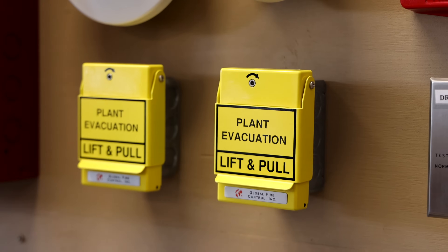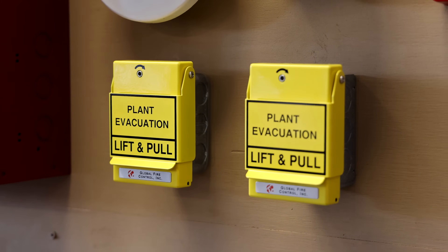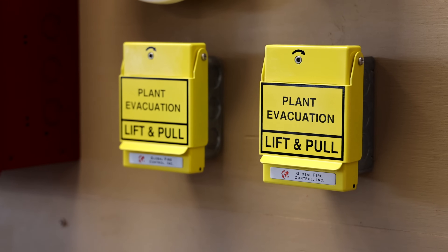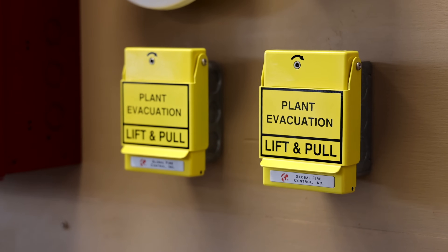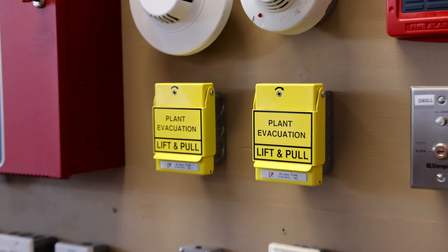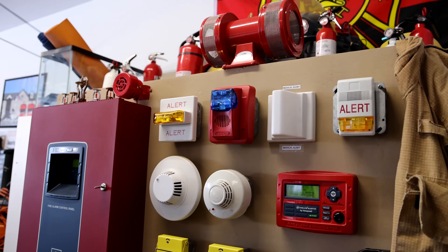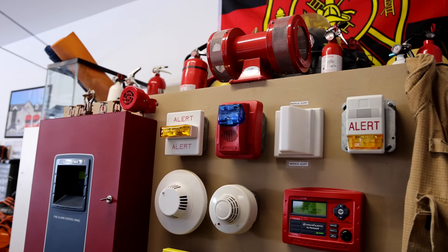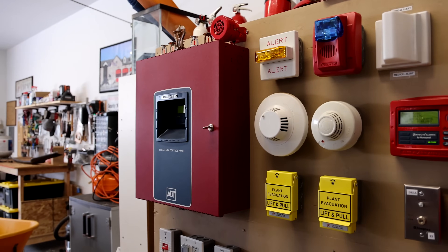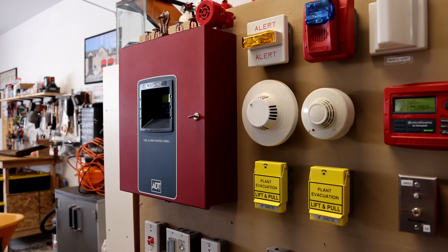I have two Global Fire Control RMS-1T plant evacuation pull stations. These systems can be designed and programmed so that when one of these is pulled, audio and visual notification appliances trigger. This can include outdoor warning sirens, horns, strobes, bells, and special voice evacuation. It can also trigger alerts such as phone calls, text messages, and emails, and it can give notifications to an emergency communication center, also known as dispatch.